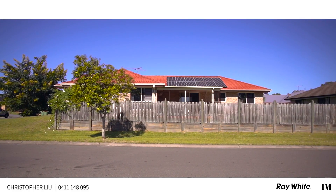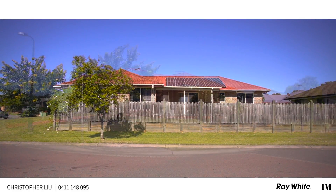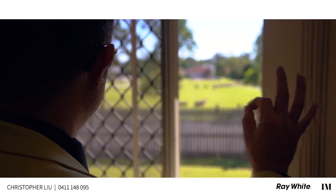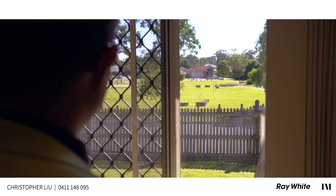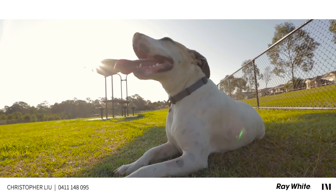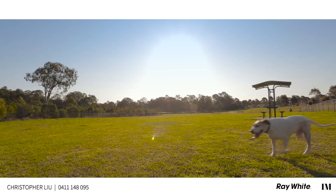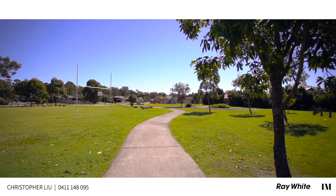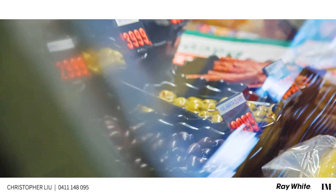The advantage of that is the only people in the estate are your residents or their family and friends. The estate has two great parks, and for your furry four legged friends, we have our own off-leash dog park. We have some fantastic bike tracks, local schools and shops in the area.